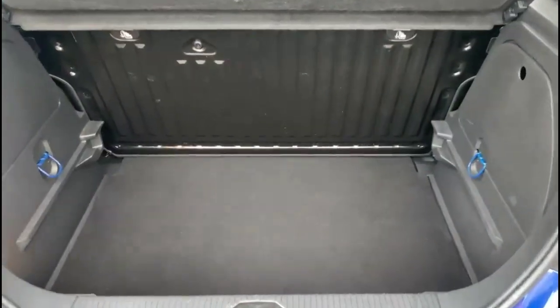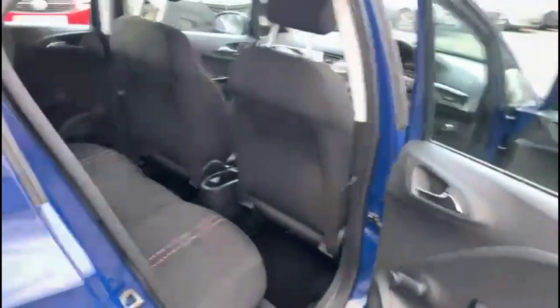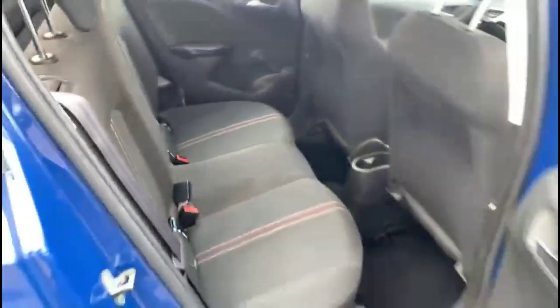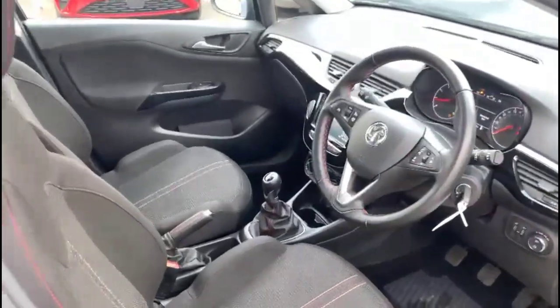At the rear is a spacious boot with a folding rear seat. Through the rear doors is contrasting grey cloth with ISOFIX provision on the outer rear seats. Sportstar front seats are fitted in the front of the vehicle.